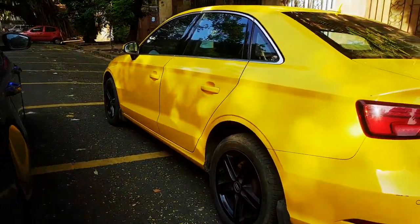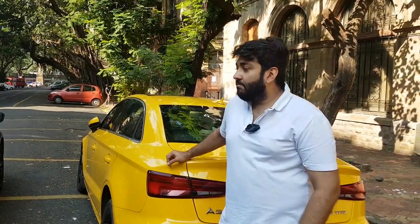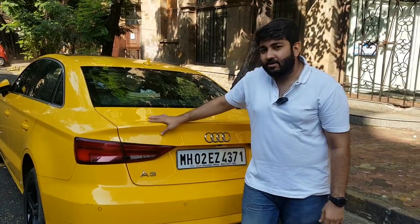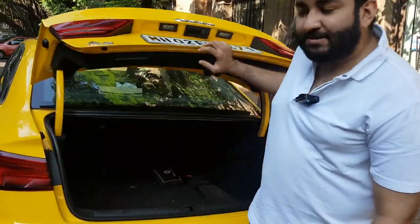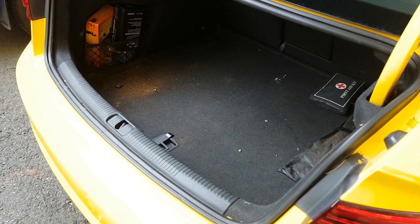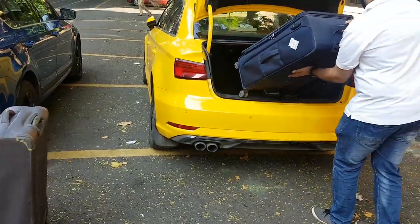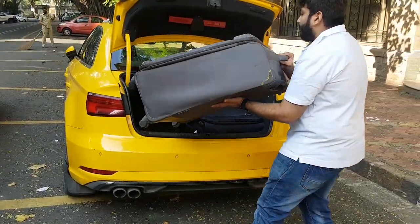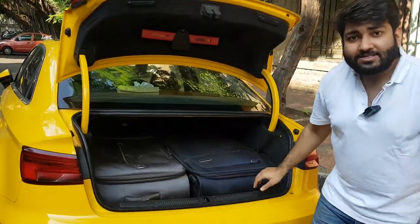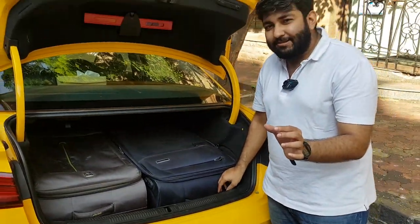Next, it was the Audi's turn. The Skoda Octavia has 590 liters of boot space — quite astounding for a luxury sedan. Being a little sportier, the A3's boot space is 425 liters. Not that far back, and ample enough space to fit luggage for three to four people. Putting in the same suitcases: the first bag fits quite easily, and the second fits in smoothly too. As you can see, there's enough space and a little more room, but a little less than the Skoda Octavia.